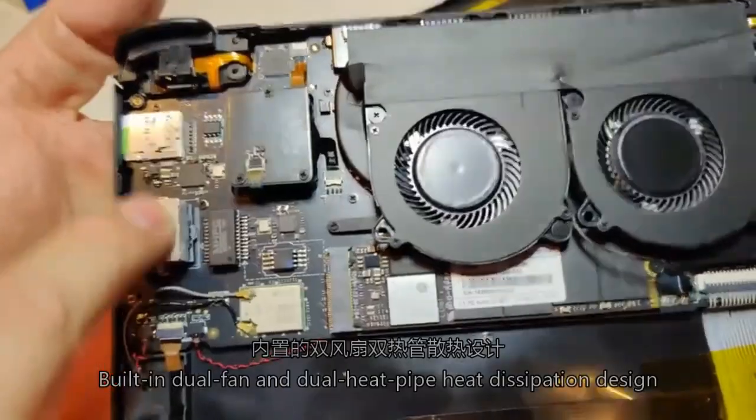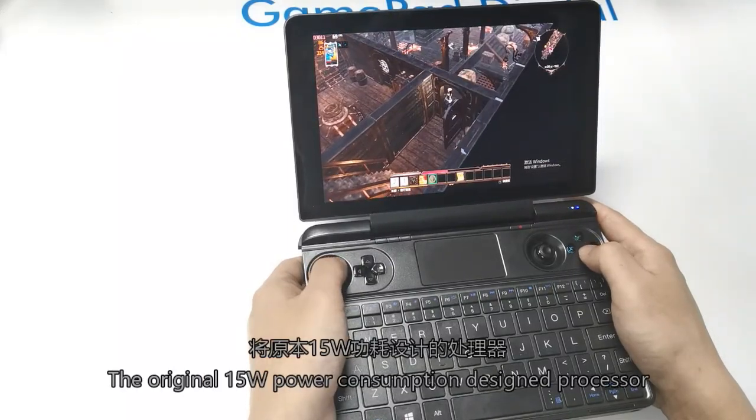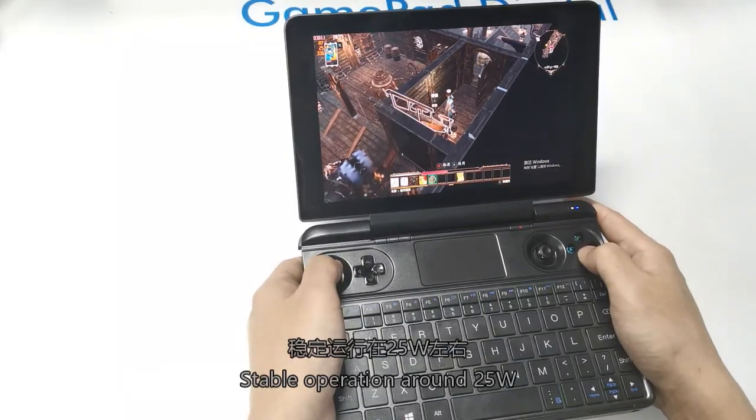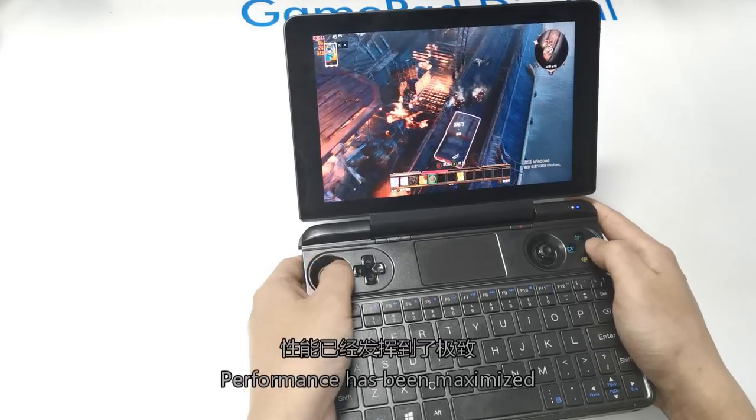It features a built-in dual fan and dual heat pipe heat dissipation design, with the processor optimized from a 15W power consumption profile down to around 25W for stable operation. Performance has been maximized.